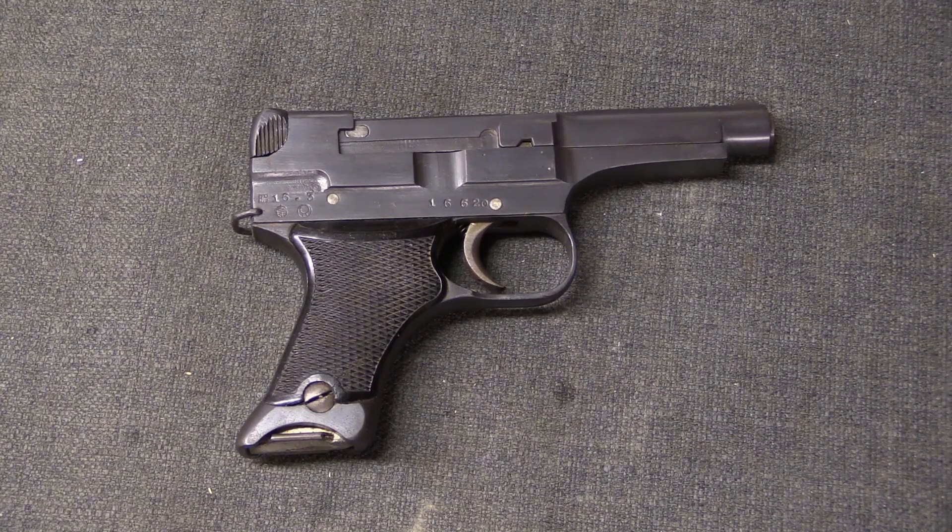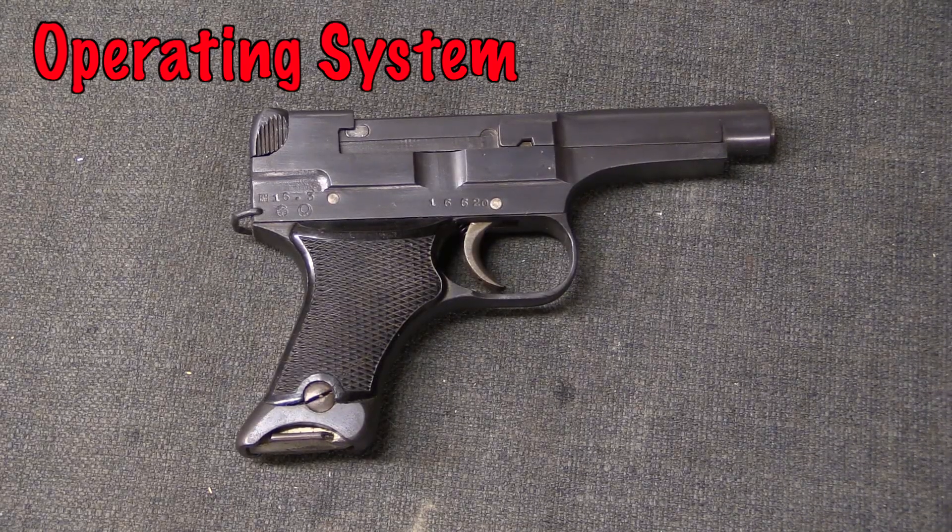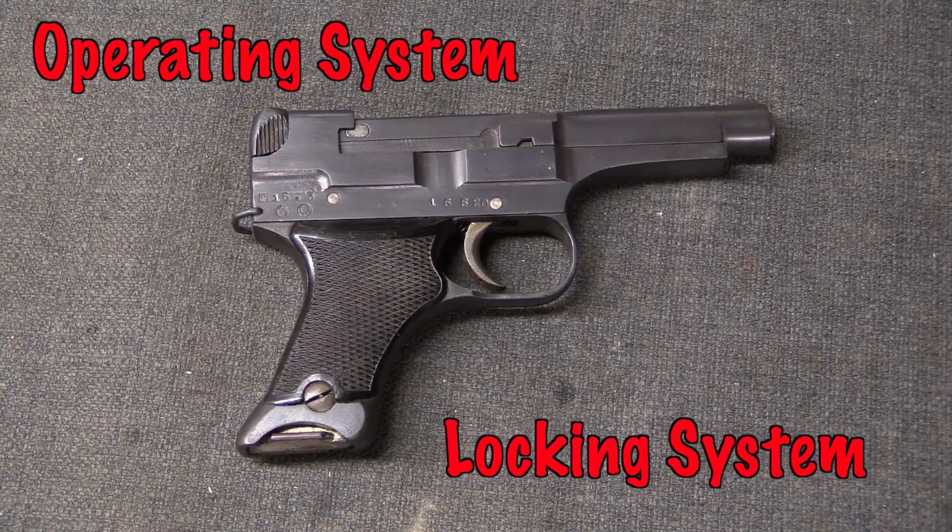Before one can properly understand how firearms work, there's an important distinction and a bit of terminology that you need to recognise, and that is the difference between an operating system and a locking system.